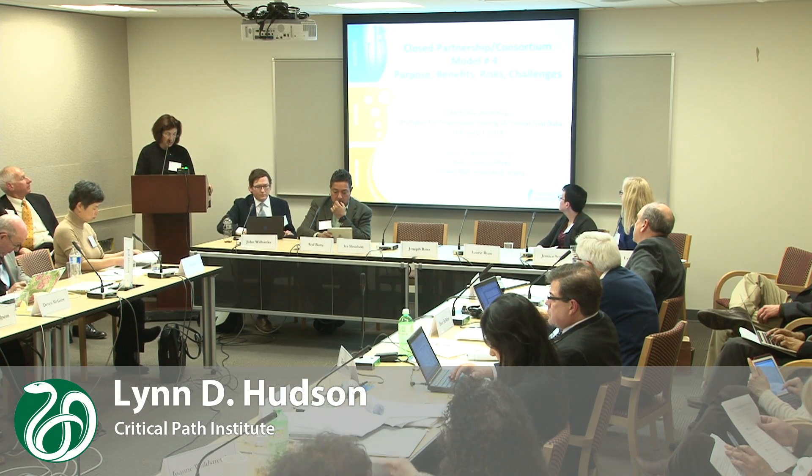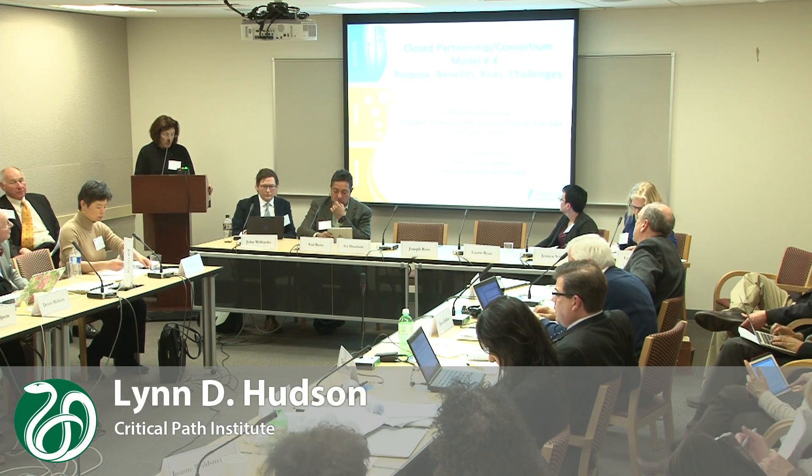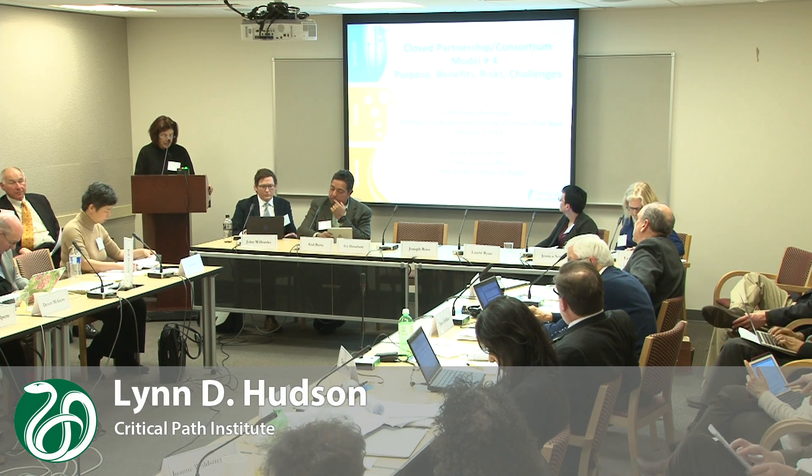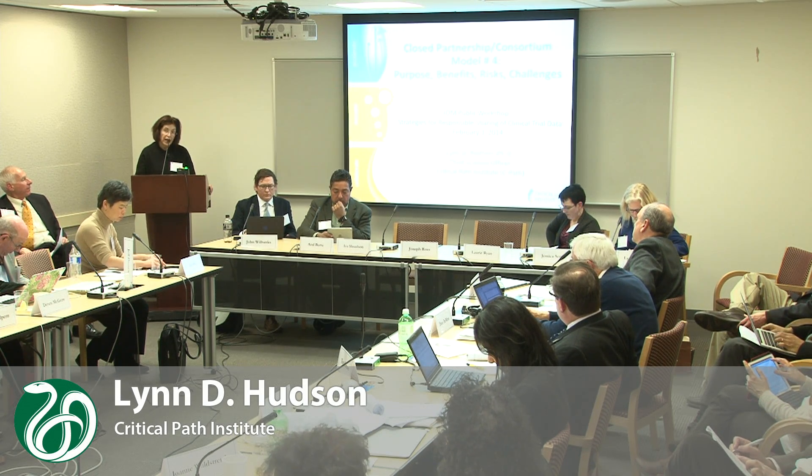I want to thank the organizers for the opportunity to present on the closed consortium model from the perspective of the Critical Path Institute. I should point out that while most of our databases at CPATH and our seven consortia do have closed access, we also have a large Alzheimer's database in the model of controlled access to pooled data, and that database has been used by over 250 qualified researchers.